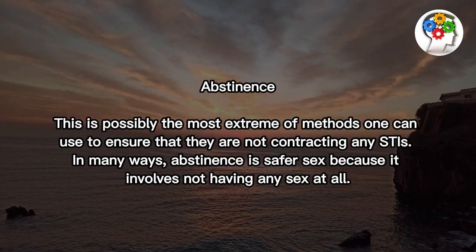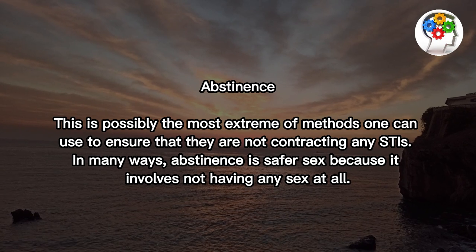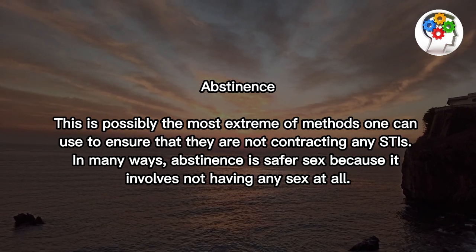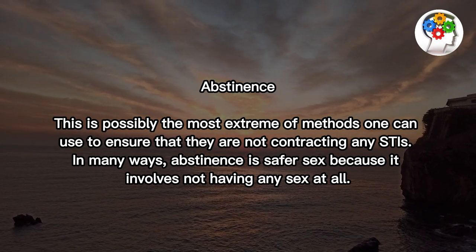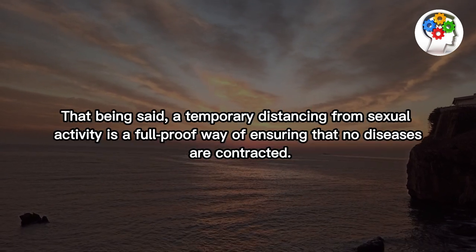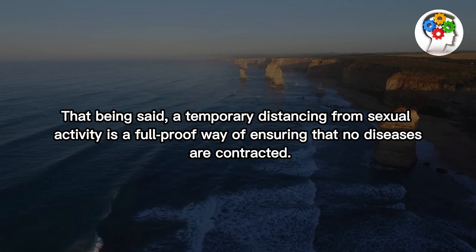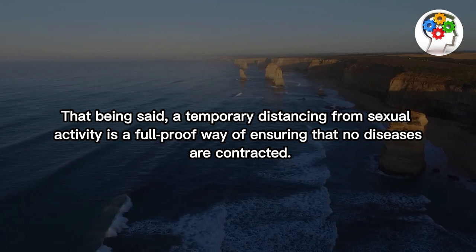Abstinence. This is possibly the most extreme of methods one can use to ensure that they are not contracting any STIs. In many ways, abstinence is safer sex because it involves not having any sex at all. That being said, a temporary distancing from sexual activity is a foolproof way of ensuring that no diseases are contracted.